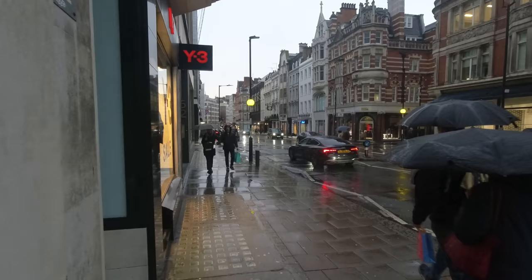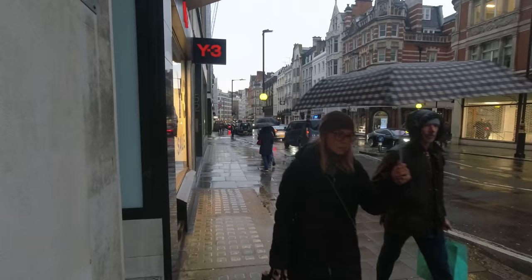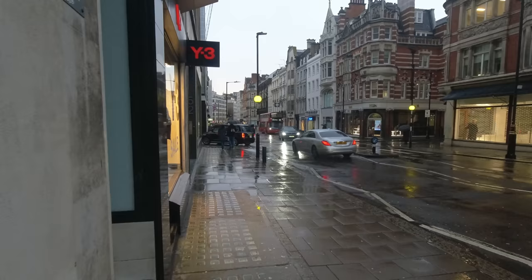Mayfair was a great place for spies. It's where the OSS were based during the war, and it's also where MI5 had offices after the war. Some of the Cambridge spies lived here too — Donald Maclean lived in Mayfair as well.